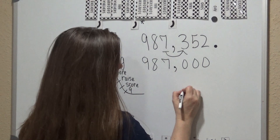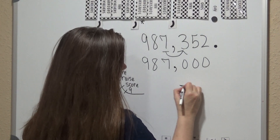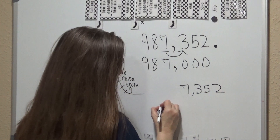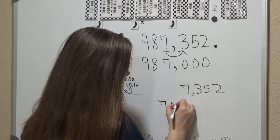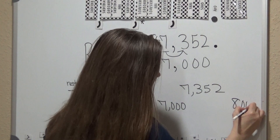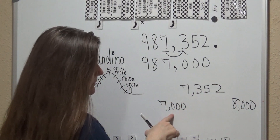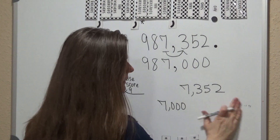And that makes sense because — is 7,352 closer to 7,000 or is it closer to 8,000? That makes sense: 7,352 is closer to 7,000 than 8,000.